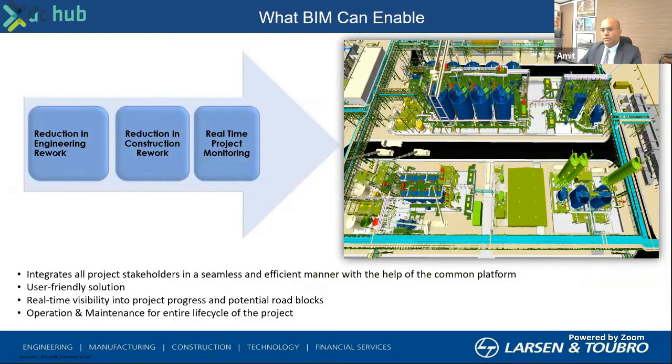I want to make a disclaimer here. As you know, we are an EPC company, so we are not giving any preference to one software or solution provider over the other. We value all of them equally. I might show some slides which are from a particular platform, but that doesn't mean that we don't recognize other platforms — it's just for the purpose of sharing details in the presentation today.